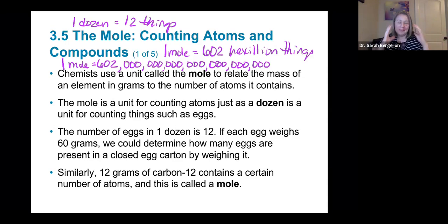A lot of times people will confuse a mole with a molecule — it's not the same thing. A mole is different than a molecule. One molecule is one thing, but a mole is 602 hexillion things. So don't make this mistake — don't say that a mole is equal to a molecule.